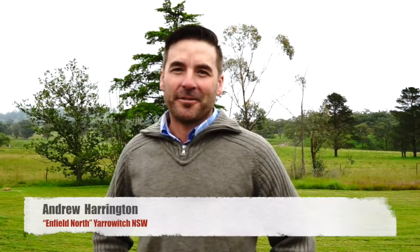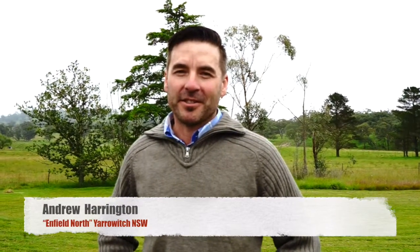Hi, I'm Andrew Harrington. We're at Enfield North Yarowich and we've been using FiberPro 40 for about four years. We run a predominantly cow operation with some sheep, and we do actually four calvings a year. We find the loose lick works really well, sort of filling the gap with the protein that we need at various times.